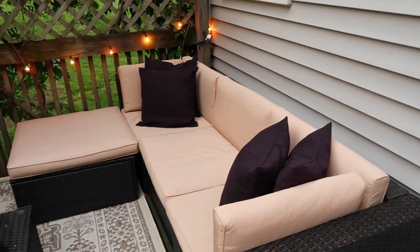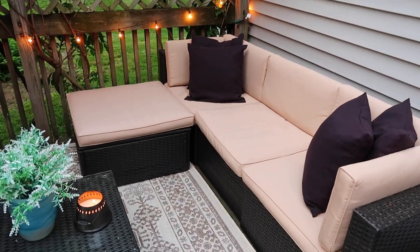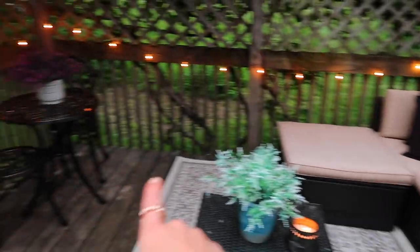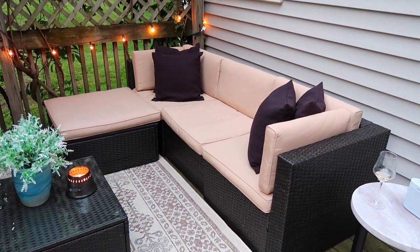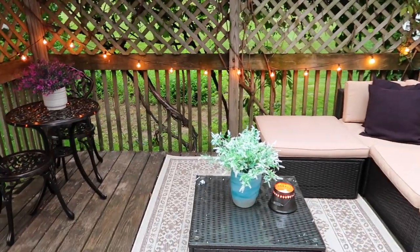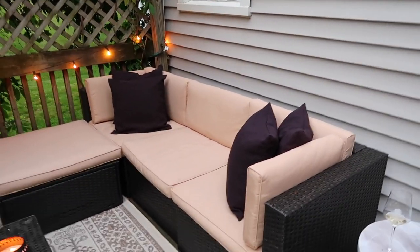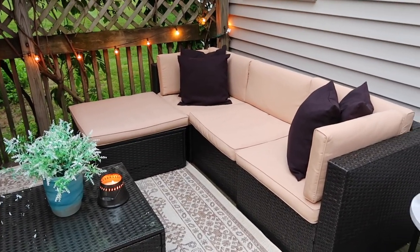Moving on to the couches — we got the furniture set from Amazon under $400, and I really like it because it's a modular piece. You can move the pieces around as you like, rearrange them, or even buy another couch and connect them to get more seating. Alex and I were actually thinking about purchasing another couch piece to expand along the wall and then moving the bistro set somewhere else. It's a great option if you want to grow your seating over time.